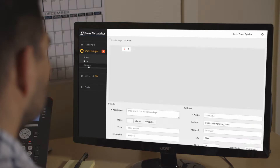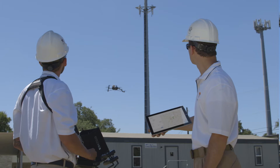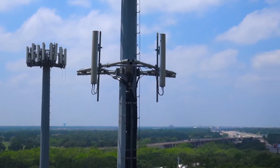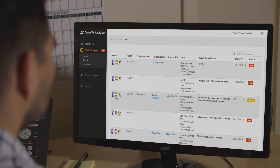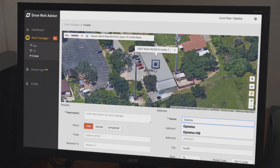Our data management software and turnkey services are the path to building a scalable drone program. We provide hardware, Optelos certified pilots, and training for your employees. Plus, Optelos cloud-based software — all the tools to capture, analyze, and deliver data to your stakeholders. Drone Work Advisor combined with the Drone Sync field app will help you master workflow efficiencies with five simple steps.